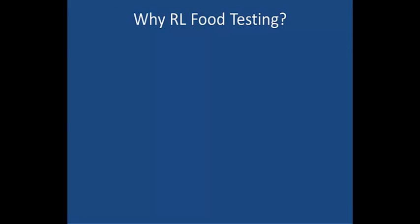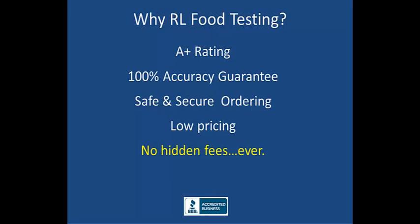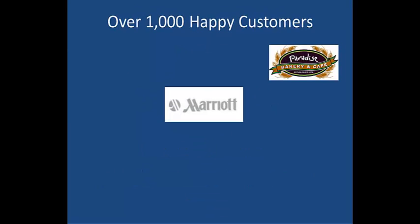So why should you choose RL Food Testing for your labeling needs? We have an A-plus rating with the Better Business Bureau. We stand behind the accuracy of our lab analysis with a 100% money-back guarantee. Our non-disclosure agreement ensures that your recipes are safe with us. And our online payment is backed by Authorize.net, merchants' most trusted payment gateway. Our pricing is very competitive, with no hidden fees ever. And because we know that business needs to be done even on weekends, we are open seven days a week, including holidays. With over 1,000 happy customers to date, we are standing by to help you.